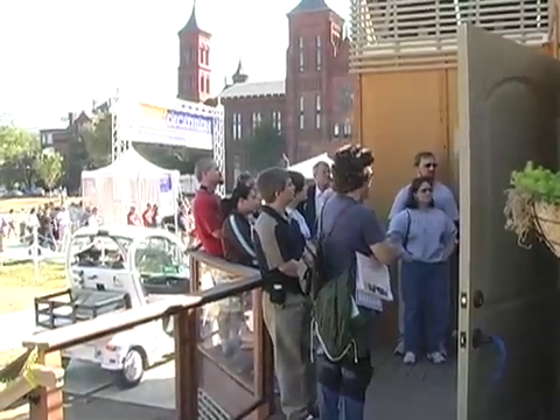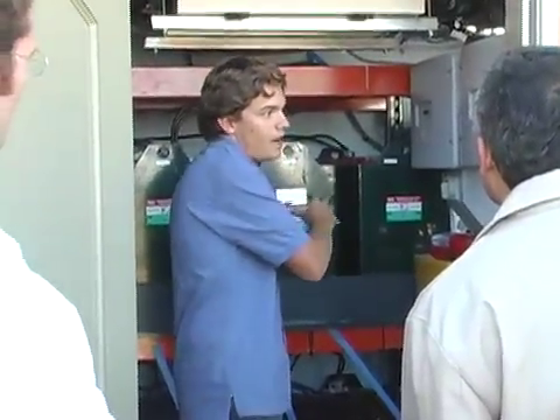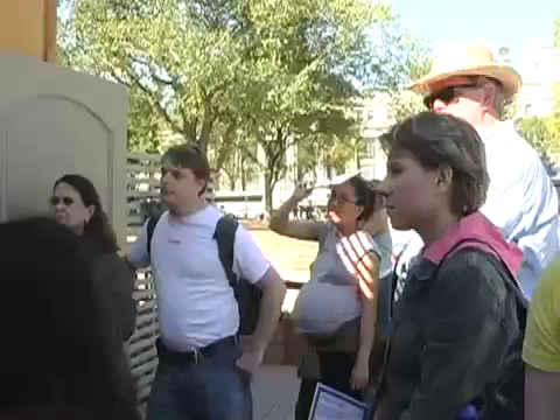What this unit does is it takes leftover alternating current and turns it into direct current to store in the batteries, or it takes direct current from the batteries and turns it into alternating current to feed the house. In order to go solar, all you need to do is put some panels on the roof and buy one of these inverters, and then you can power your house with solar as well as sell leftover energy to the grid.